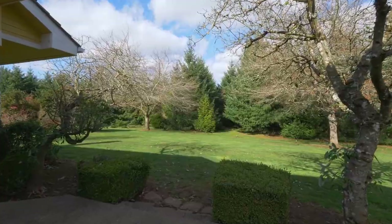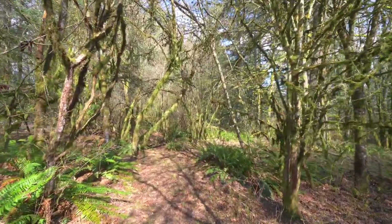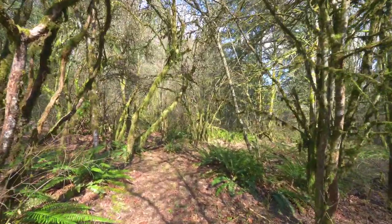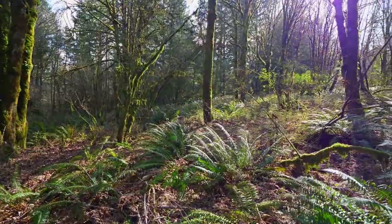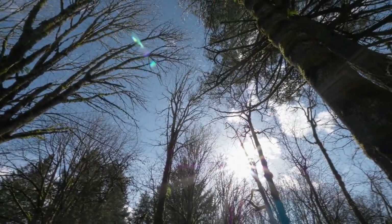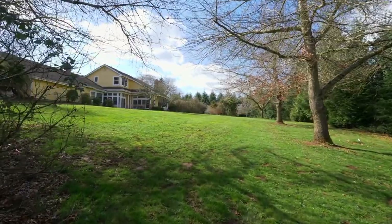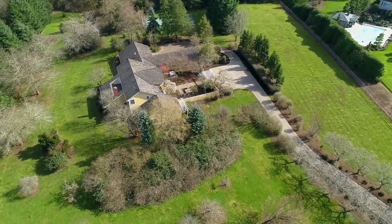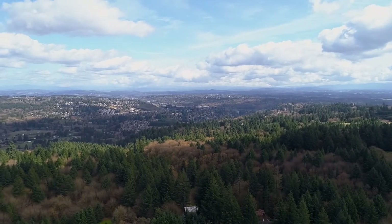It's your own private retreat with multiple fruit trees and hiking trails through 14 acres of pine trees, where you're surrounded by nature. Other features include a sport court, two deep garages, an attached shop, and merchantable timber.